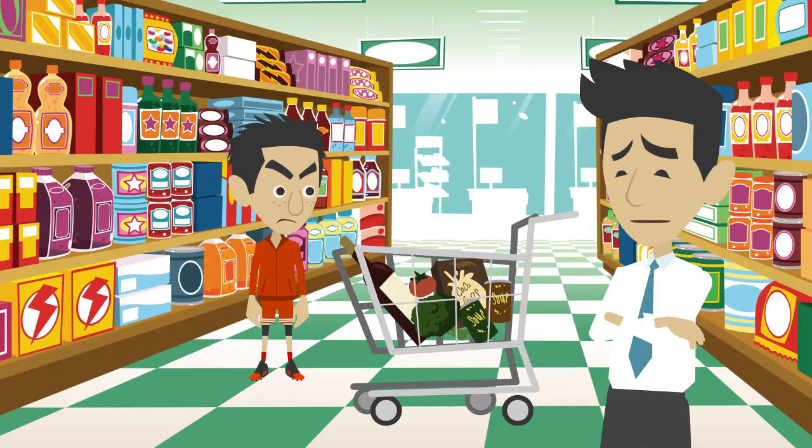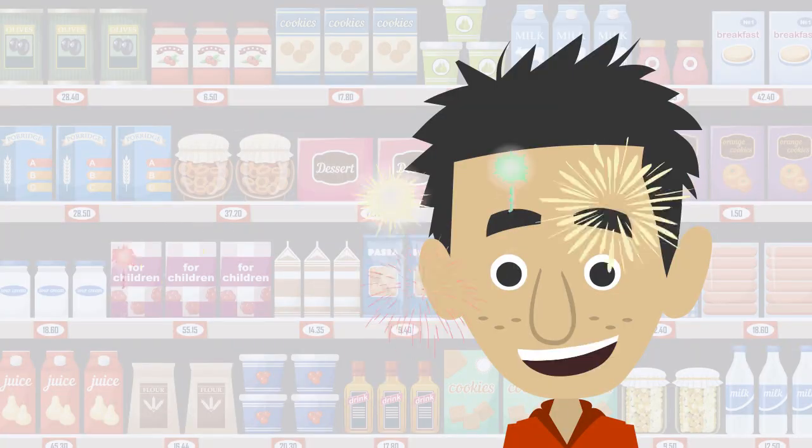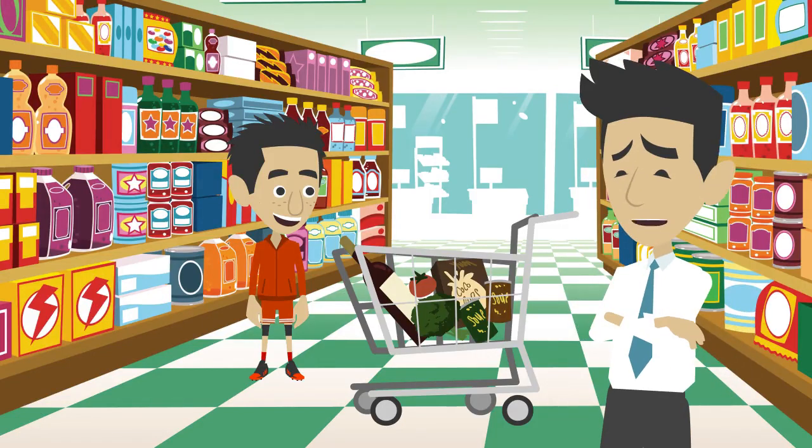Okay, don't bite my head off. You can buy whatever kind of cereal you like. Really? Yay! But remember, you should read the ingredients label.